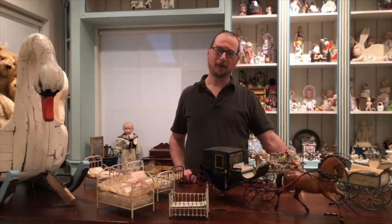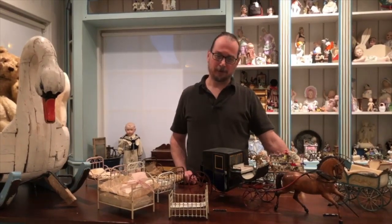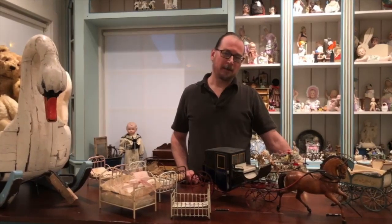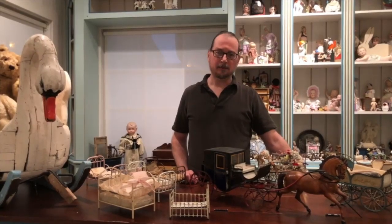Hi, I'm Andy Amart. Welcome to the Village Doll Shop. We want to have a program today about Marklin. Marklin is a tin toy company from Germany which started about 1859, so it's looking at 160 years of tradition.